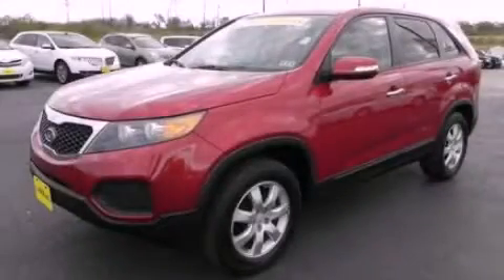And this vehicle has fewer than 51,000 miles on the odometer. This vehicle won't last long at this price — call and arrange a test drive now.